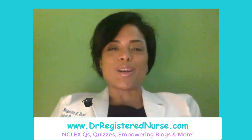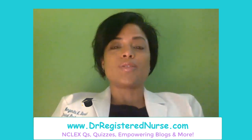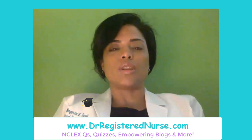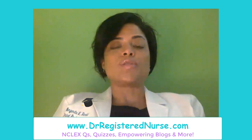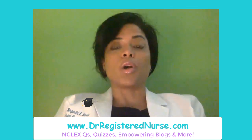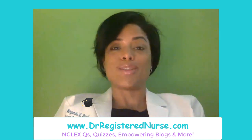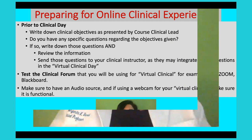Hello everyone, it's Margarita from DrRegisteredNurse.com. Today we're going to talk about how to prepare for the virtual clinical experience. I know this is freaking a lot of you out, but don't worry. Make sure you watch this video because after this, your fears will be laid to rest. Let's get started.